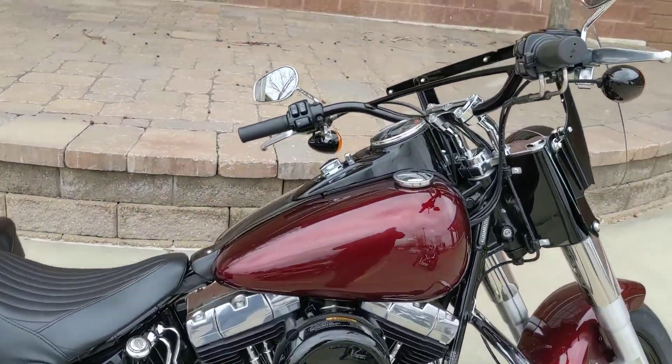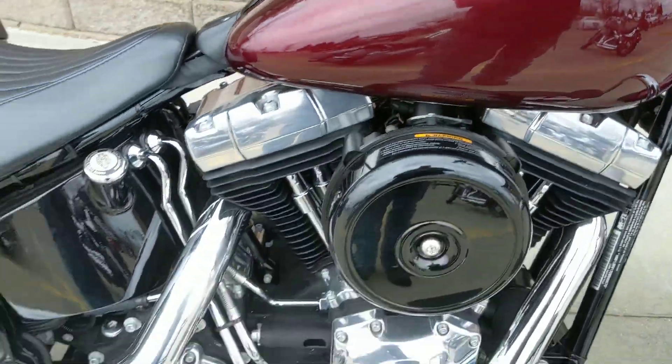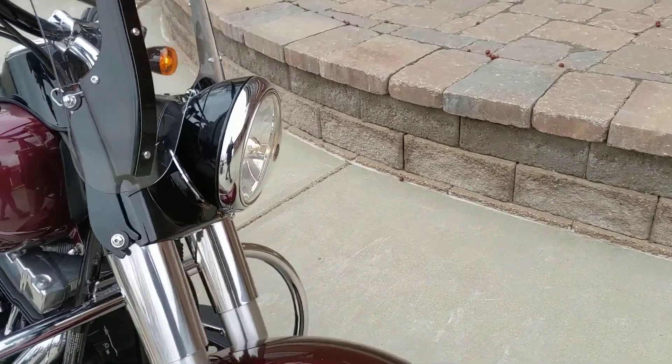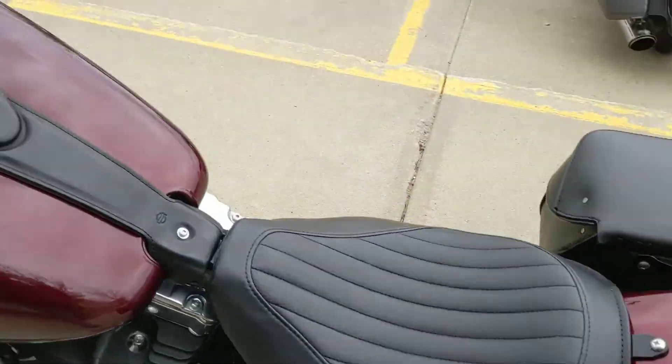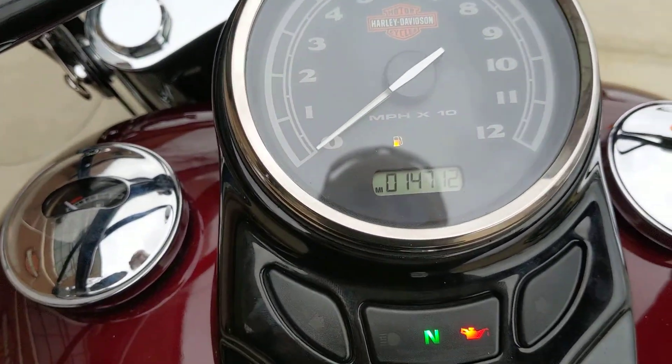Alright guys, here's a really nice bike to our pre-owned inventory. This is a 2012 Slim. You can see it for the most part stock in the red. It does have a quick detach windshield on here, some higher risers, saddle bags. It does only have 14,000 miles. Come out and take a look at her today.